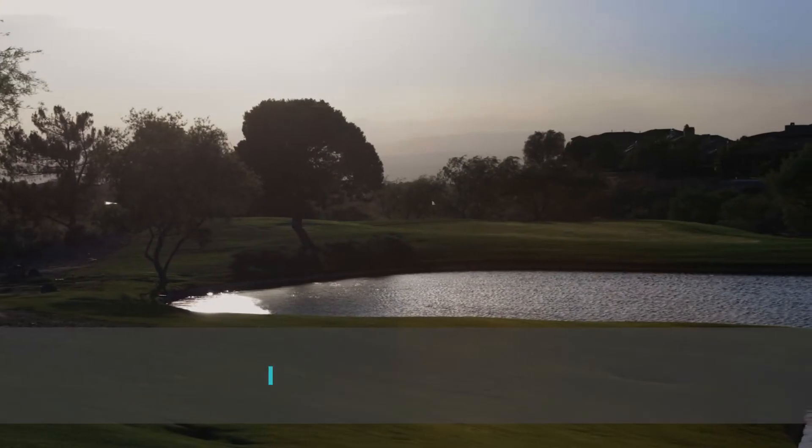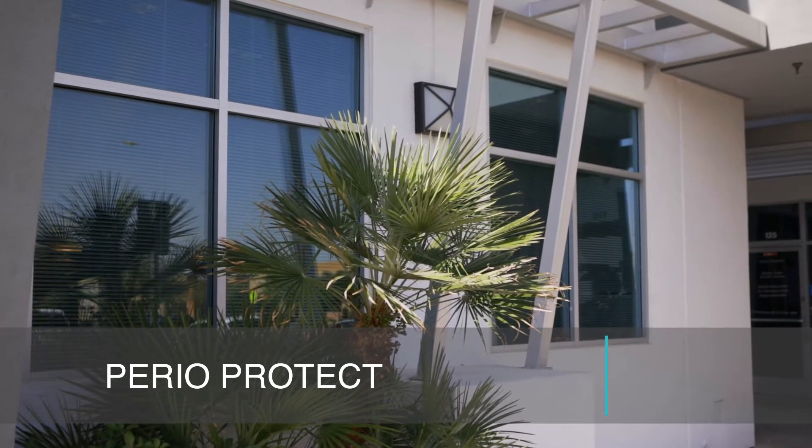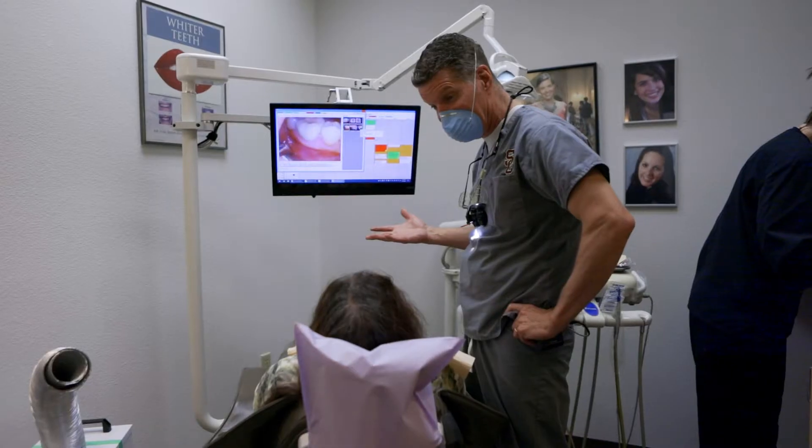Hi, I'm Robert Nyssen. I work at Vibrant Dental. We provide Perioprotect trays. Perioprotect is a home treatment for gum disease and gum bleeding.